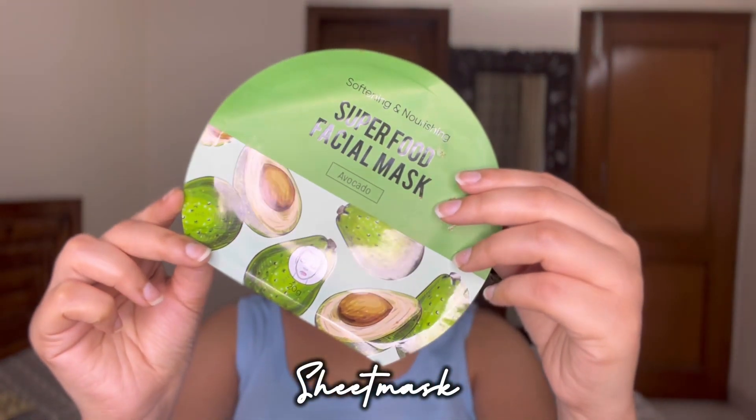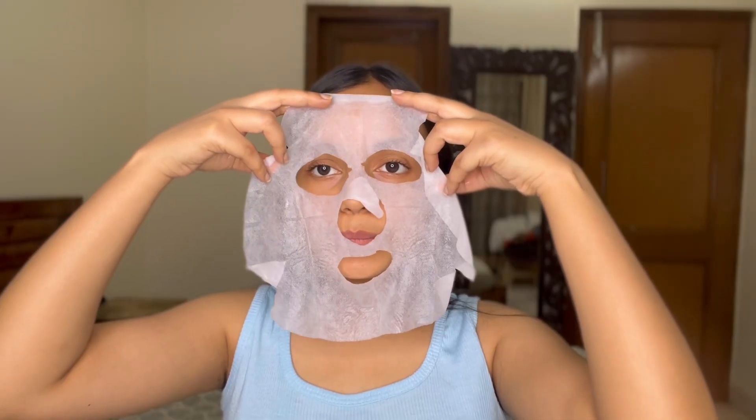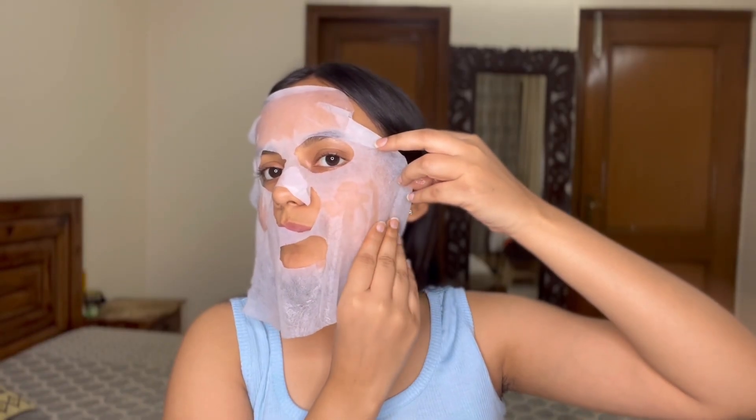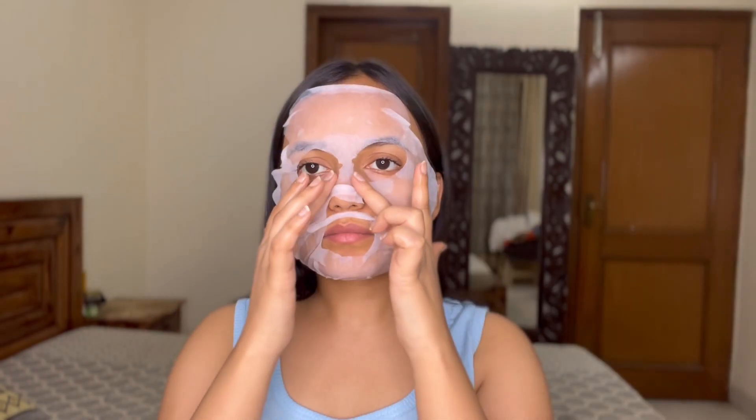After that comes the sheet mask. I'm applying this sheet mask in the avocado variant, which is again from Miniso. If you don't apply a sheet mask in your skincare routine, please start doing it — it's the key step for extra glow and hydration. I keep it on for 10 to 15 minutes, then remove it and gently massage my face with my fingers. My skin feels so plump and hydrated after.